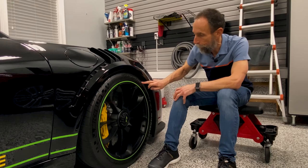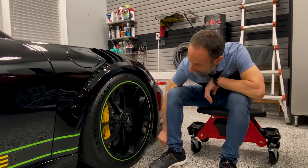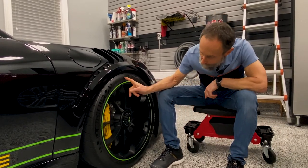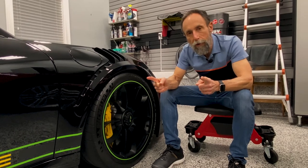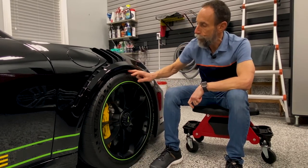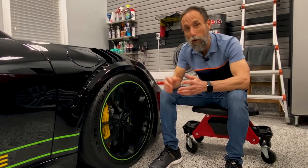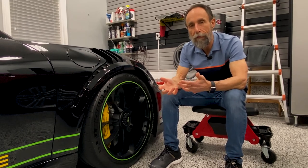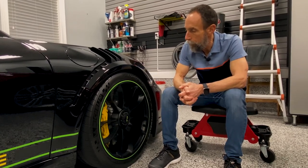The front tires are a 265-35-20. What that means is the tire is 265 millimeters wide, and the 35 represents a ratio for the height — take the 265 and multiply it by 0.35, so 35% of the width is how big the height is. And the 20 is just telling you that's the diameter of the rim.